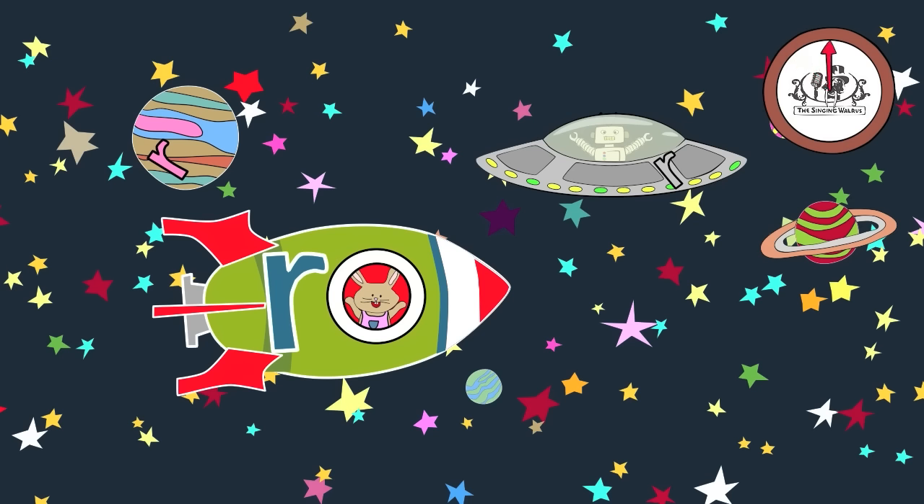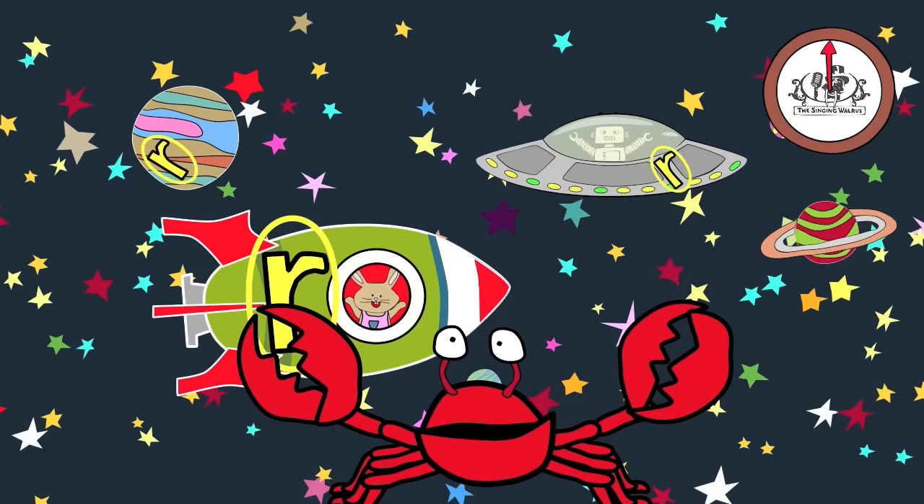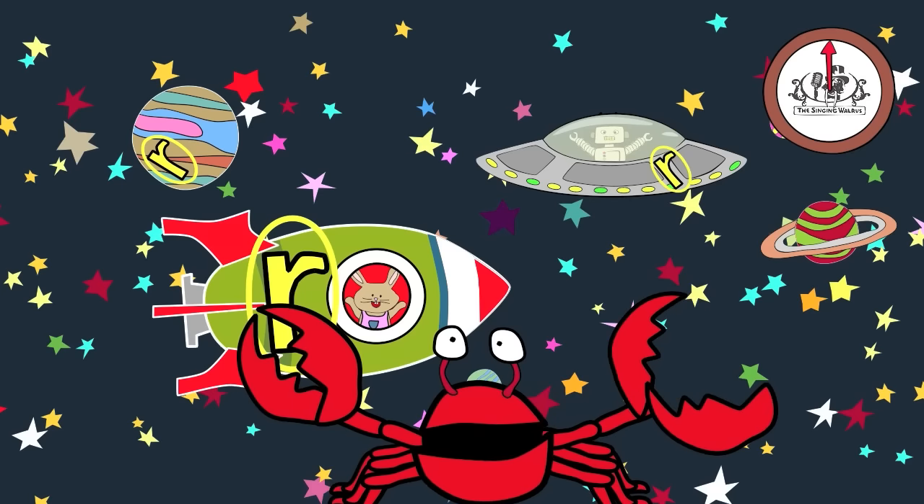Did you find them all? Fan-tastic! Next time, we'll find the letter S.